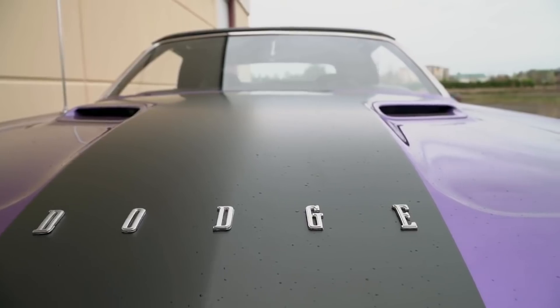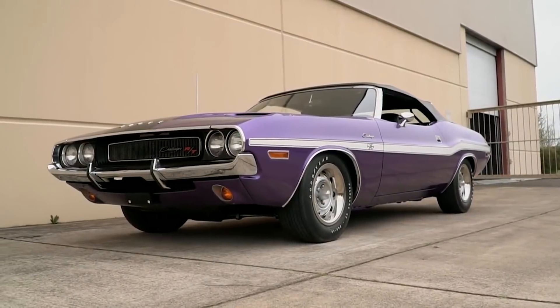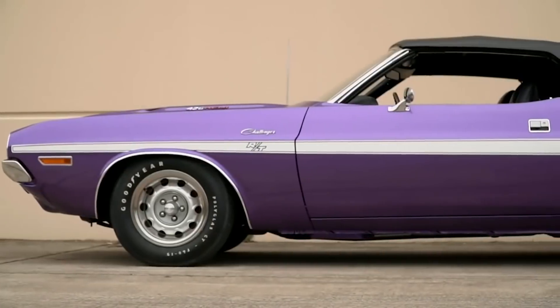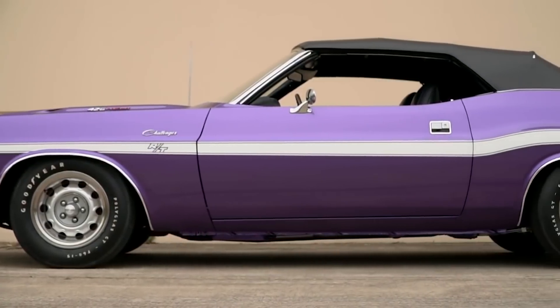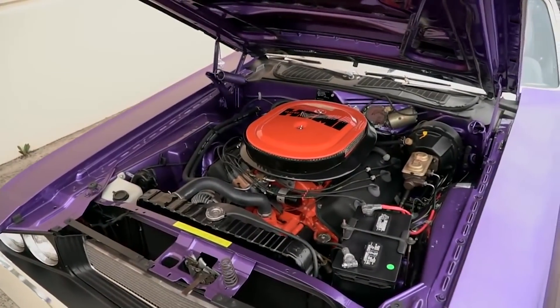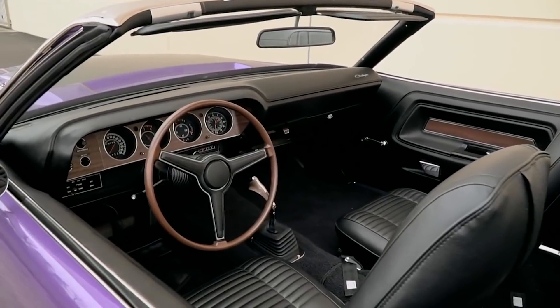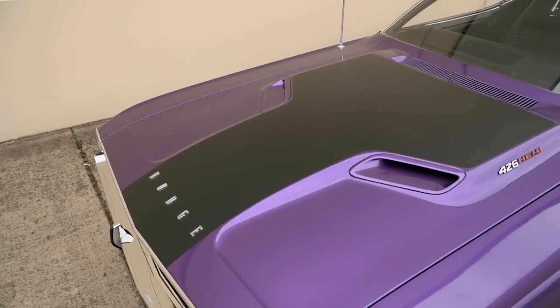Next up in the high impact, high performance line is one of the most popular colors of all of them. In the high performance line, it's called Plum Crazy Purple, and in the high impact line, it's called In-Violet. You can see a 1970 Dodge Challenger 426 Hemi Convertible 4-speed car from the Brothers Collection wearing Plum Crazy Purple in our Muscle Car of the Week, episode number 207.